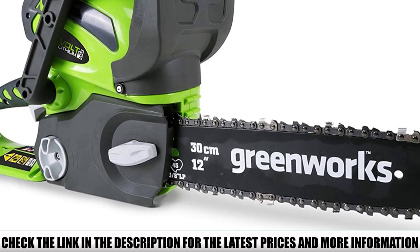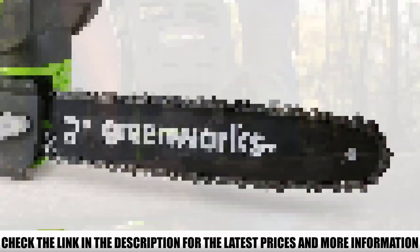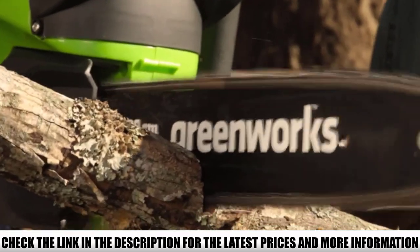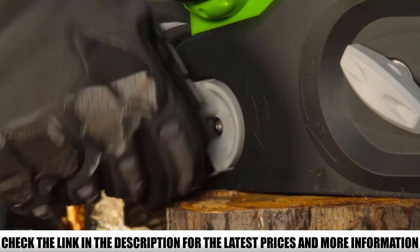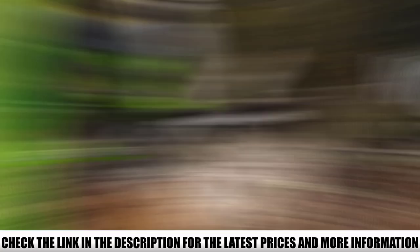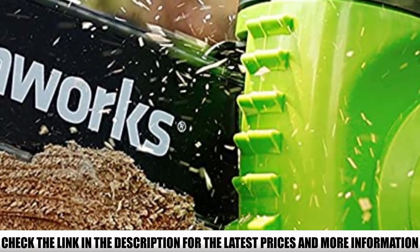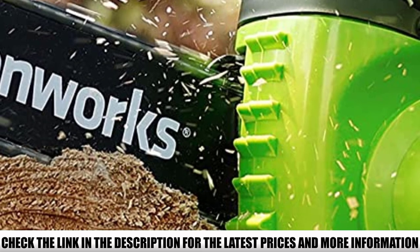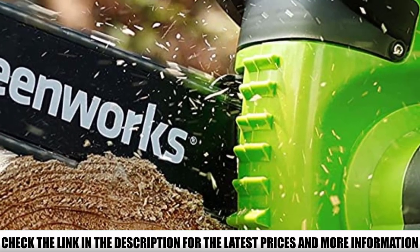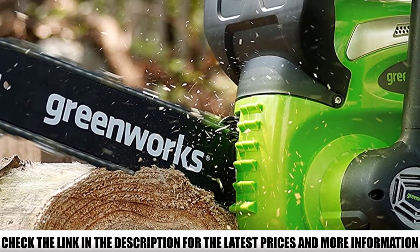The small, lightweight, and compact design makes it an extremely handy tool. It comes at a highly affordable price and has an ergonomic design for perfect control. No more rope pulling to start — the cordless chainsaw features easy start technology, starting at the press of a button so you can begin working immediately without wasting energy.